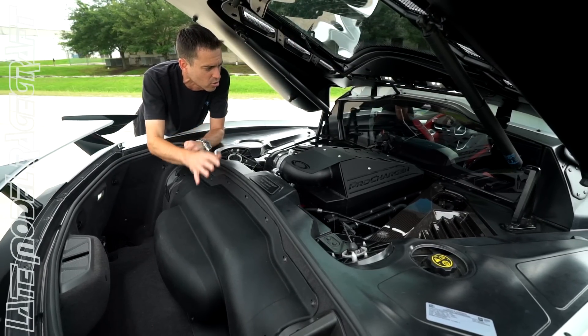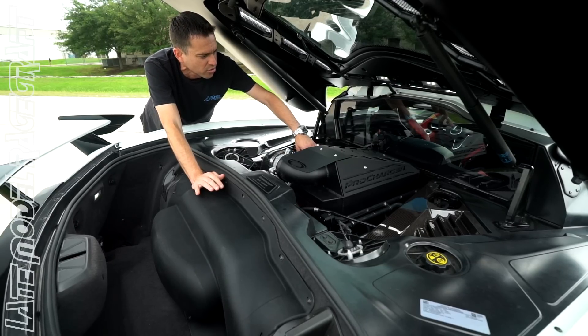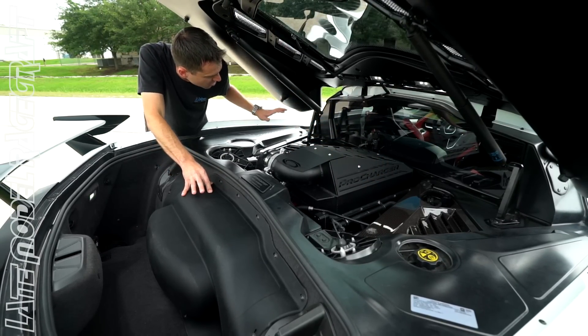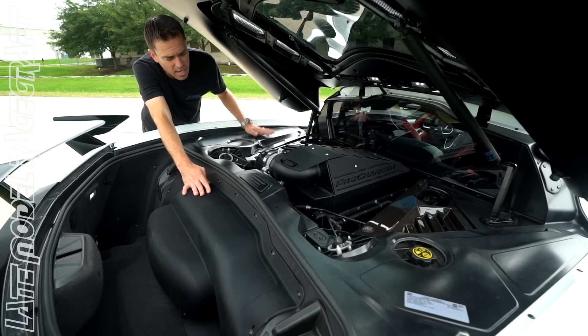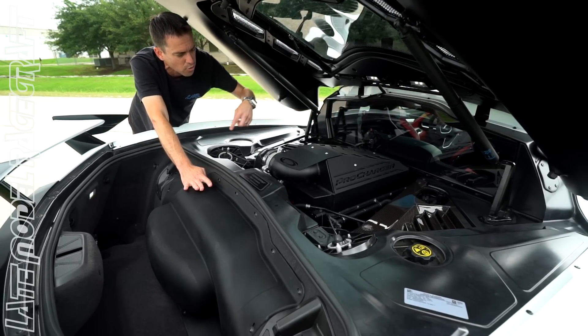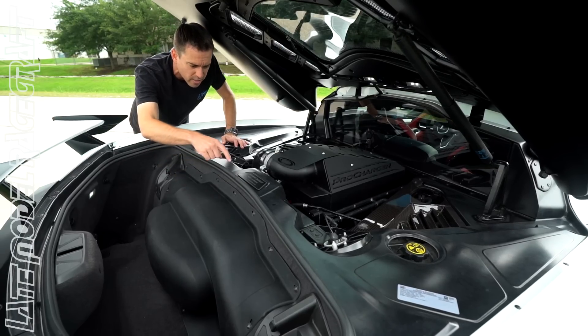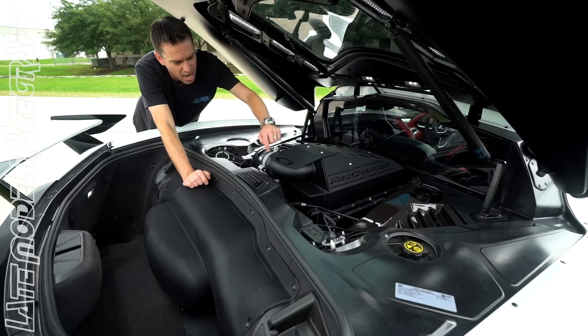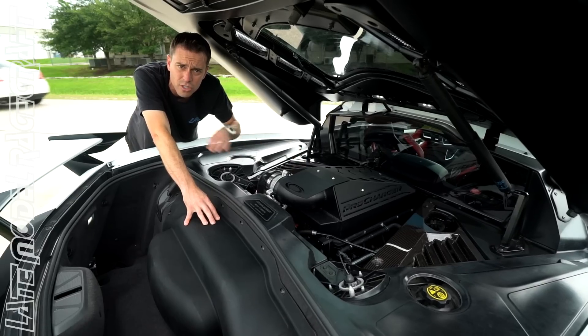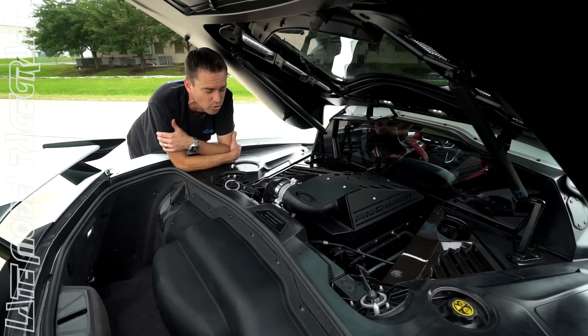It is an air-to-water intercooler, so as you can see the intake manifold has a brick — we'll call it a mini radiator — in between it, and there's a water tank that sits right here. As you're idling and driving around, water will constantly flow through the intake manifold, so when the supercharger makes boost, the air going through the intake manifold by the time it hits the intake runners has a nice cool intake air temp.